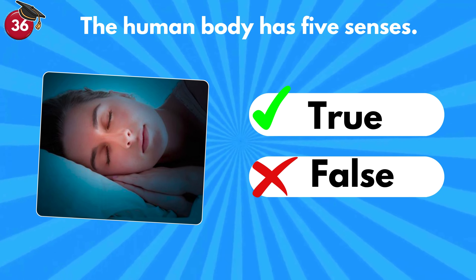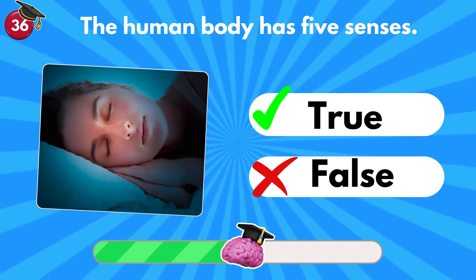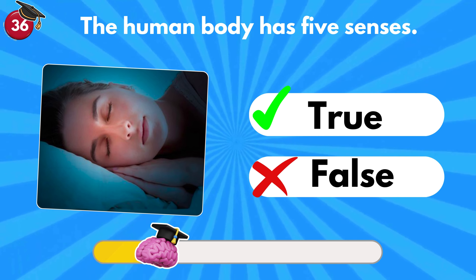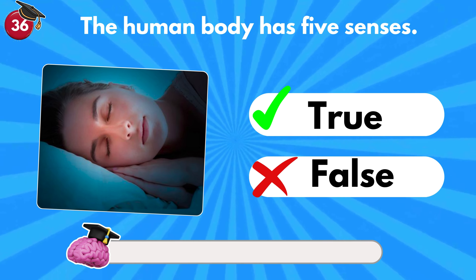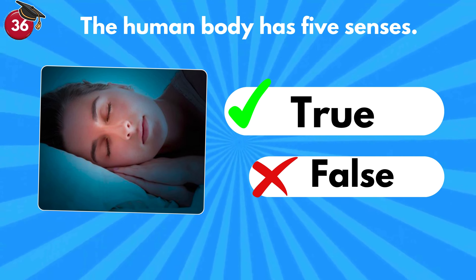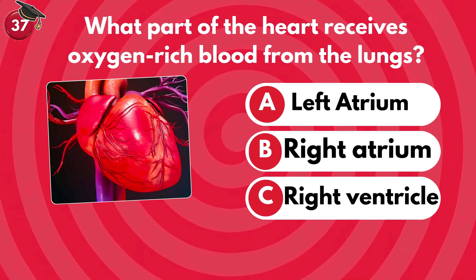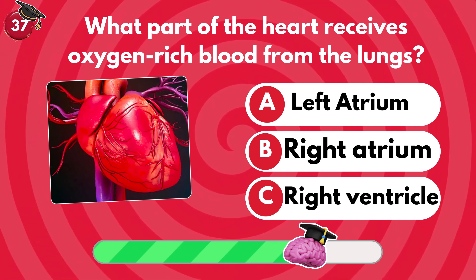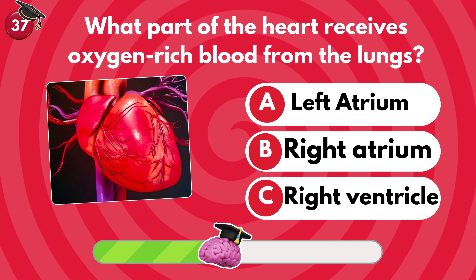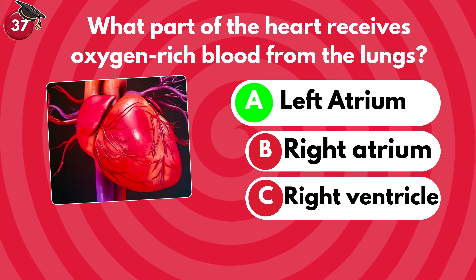The human body has five senses — true or false? It's true. There are five basic human senses: touch, sight, hearing, smell and taste. What part of the heart receives oxygen-rich blood from the lungs? Left atrium, right atrium or right ventricle? It's left atrium.